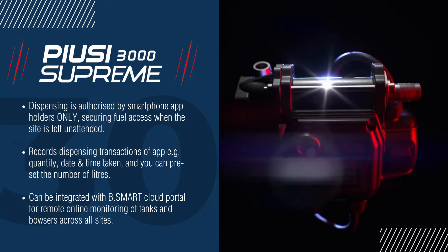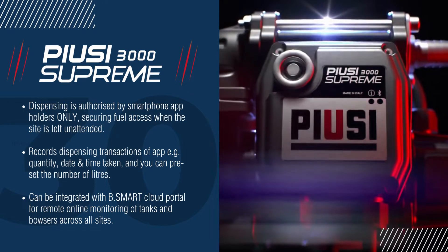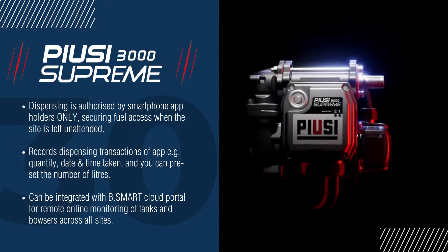The app then records the quantity of fuel taken, and the date and the time. It can be used with the BeSmart for remote online monitoring of bowsers across the sites.